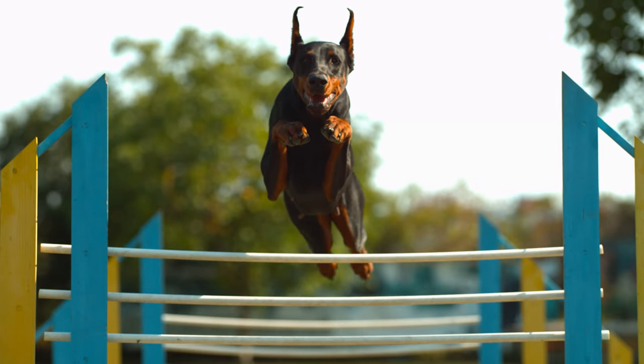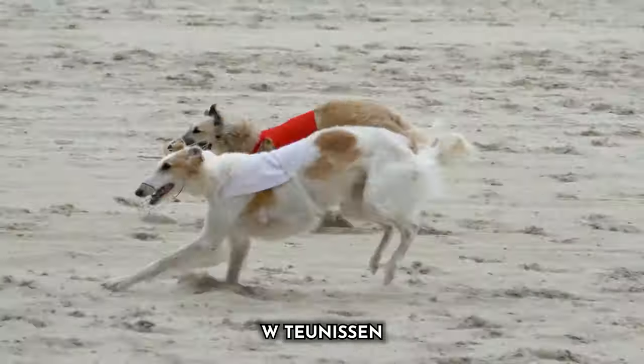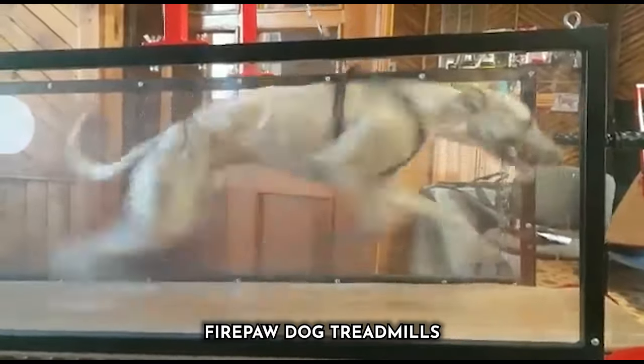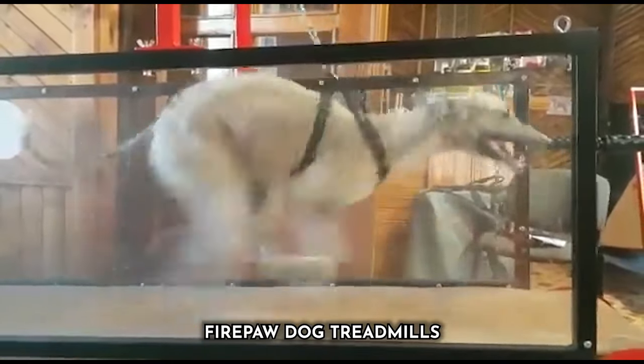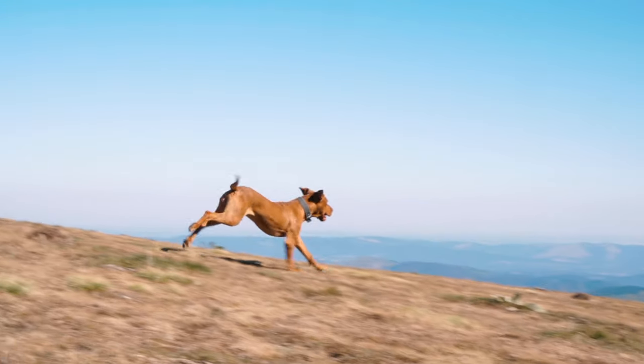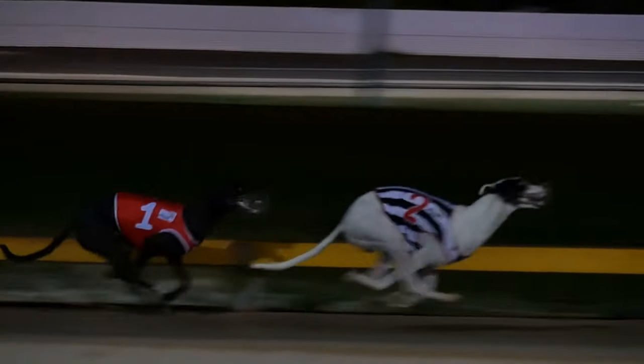Our video is all about marveling at the incredible physical capabilities of these dogs. They personify speed, agility, and the sheer joy of running like the wind. Get ready to be amazed by their athleticism and grace as they showcase their lightning-fast abilities. Join us on this exhilarating journey through the world of some of the world's fastest canines. Buckle up and prepare to be thoroughly impressed.